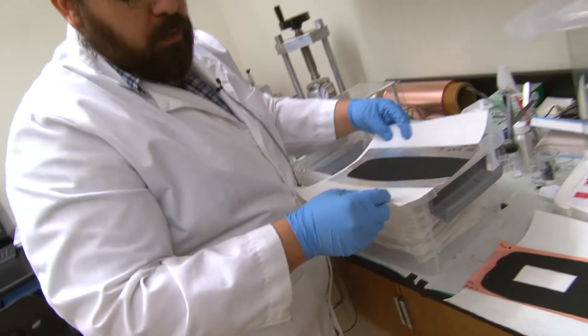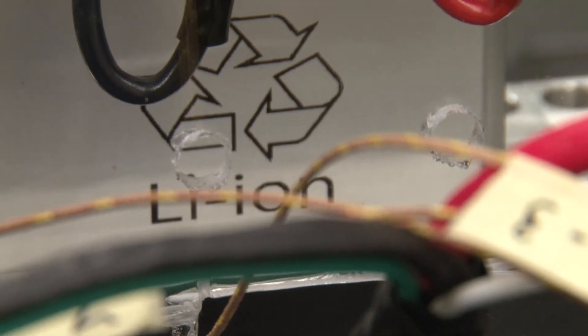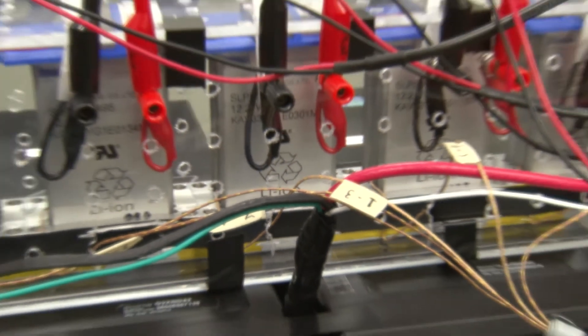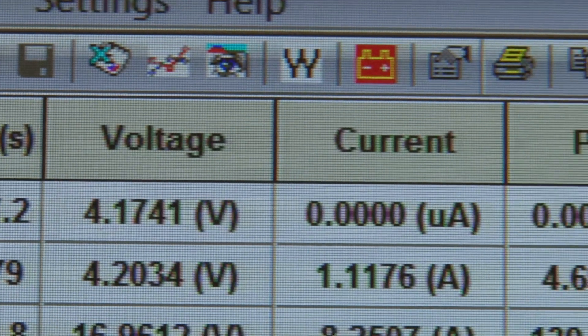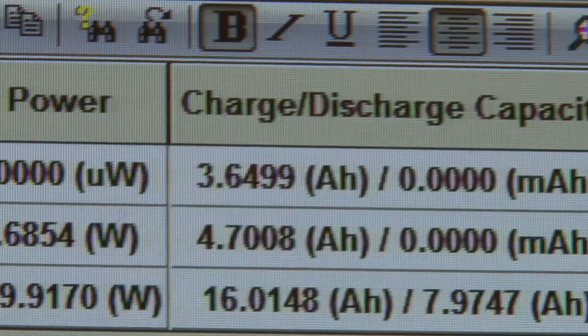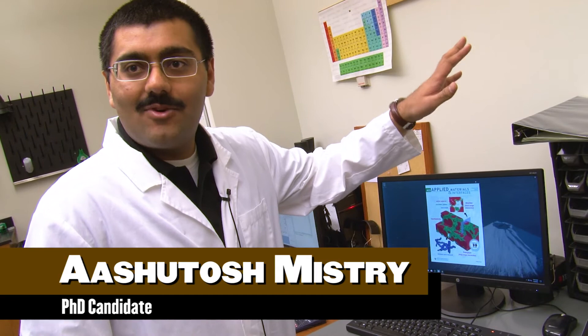A typical rechargeable lithium-ion battery essentially requires two electrodes — one positive and one negative. Those electrodes have a very complex structure. The key emphasis in our group is to understand the interactions happening between this porous electrode microstructure and how that essentially affects your performance. If you change something at this scale, it completely affects your cell performance.